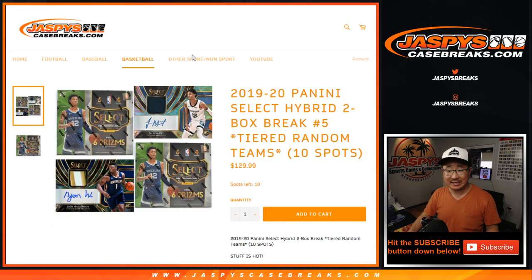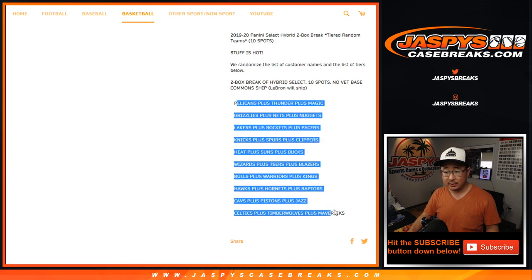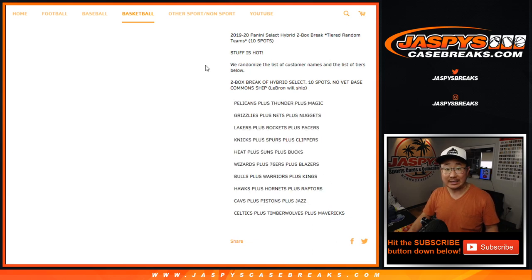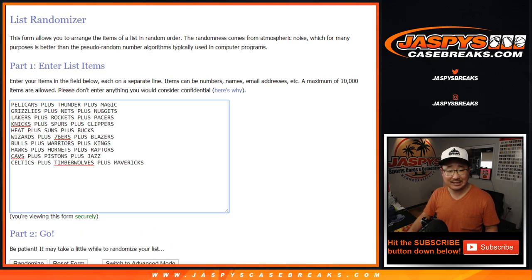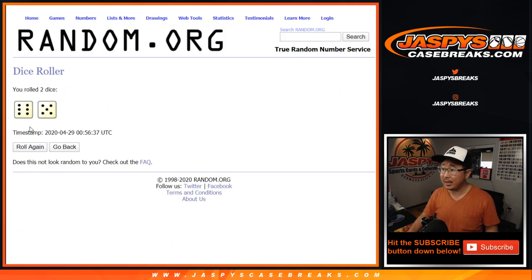Big thanks to these folks for getting into it. We tiered out the teams, so it's only a 10-spot break over these two boxes. Big thanks to these folks here — thanks to the tiered teams right here. Let's roll it, let's randomize it.